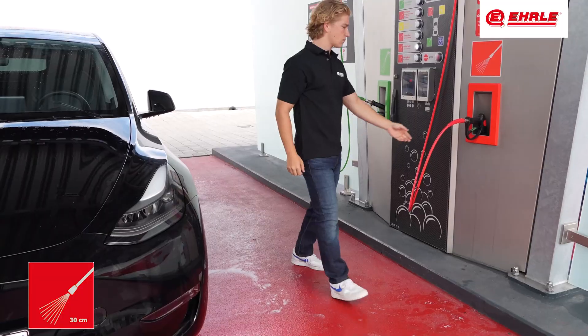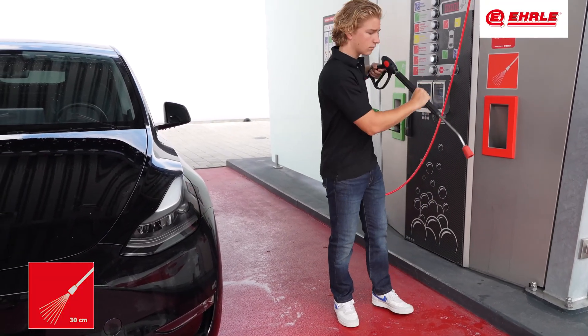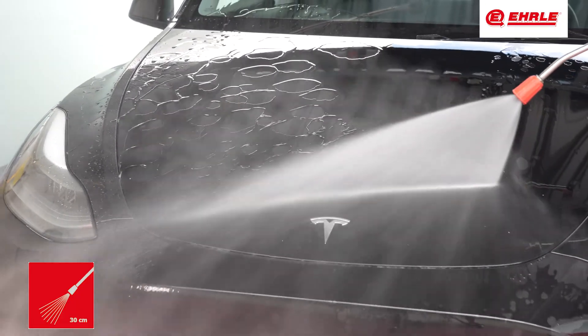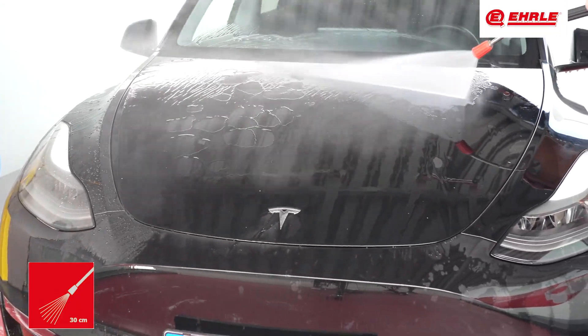The ultra protection program creates a long-lasting protective film using a synthetic hydrocarbon-free high-performance concentrate, allowing water to drain away efficiently.